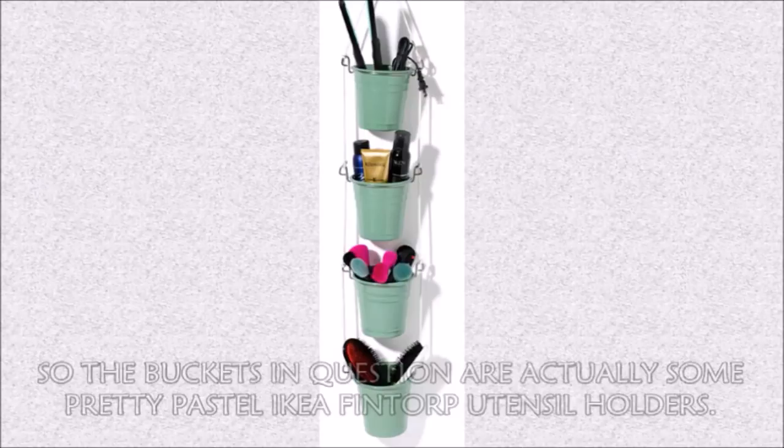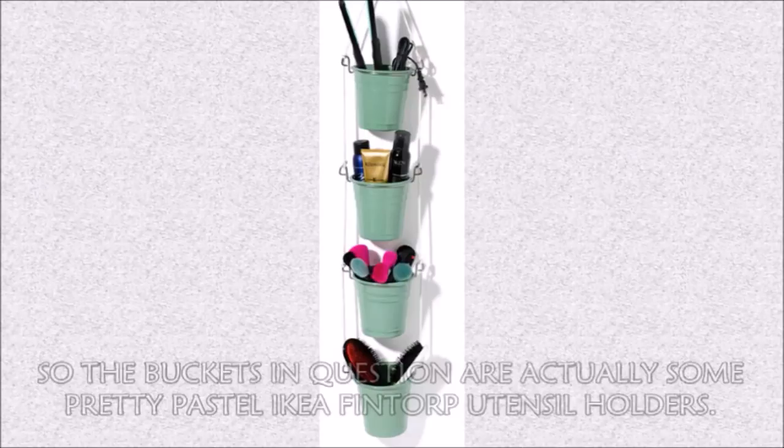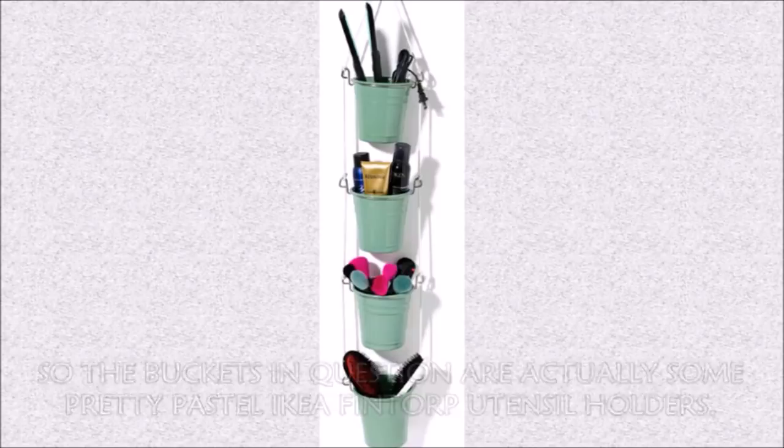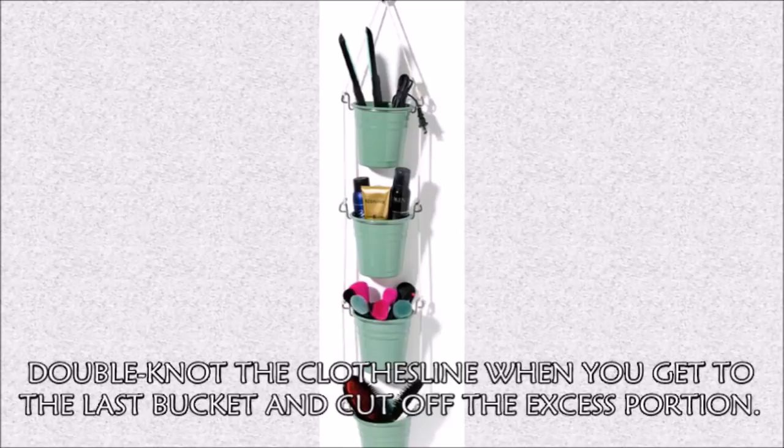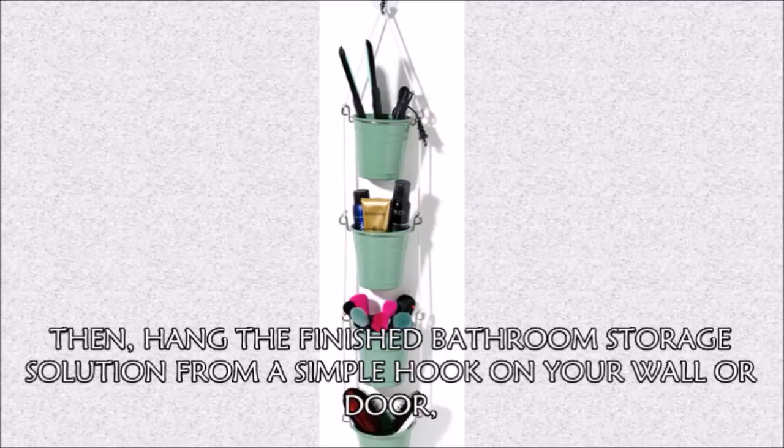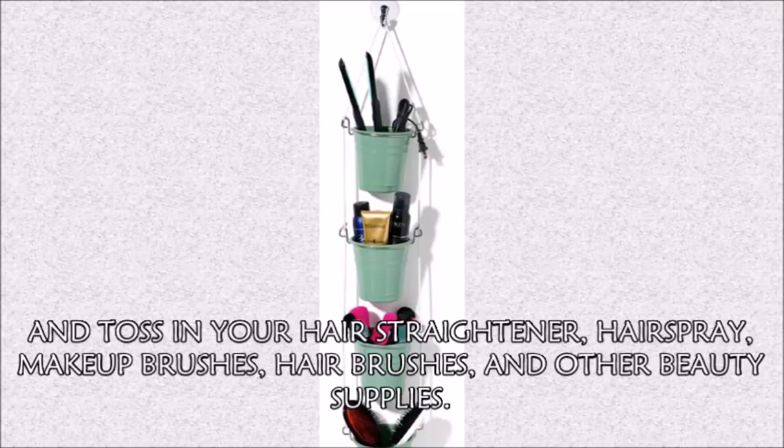Hack 4: This bathroom storage hack comes from Glamour — the buckets in question are actually some pretty pastel IKEA Fintorp utensil holders. Once you've acquired those, just knot an all-purpose clothesline on the sides so there's about 8 inches between each bucket. Double knot the clothesline when you get to the last bucket and cut off the excess portion. Then hang the finished storage solution from a simple hook on your wall or door and toss in your hair straightener, hair spray, makeup brushes, hair brushes, and other beauty supplies.